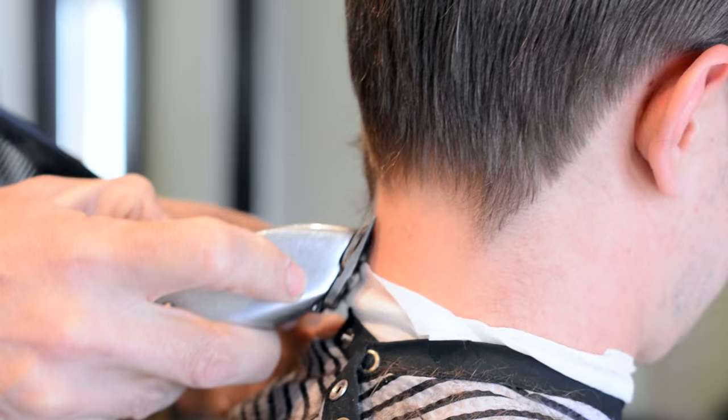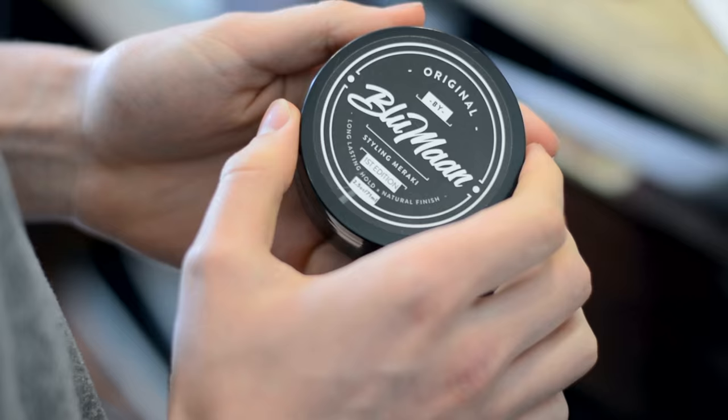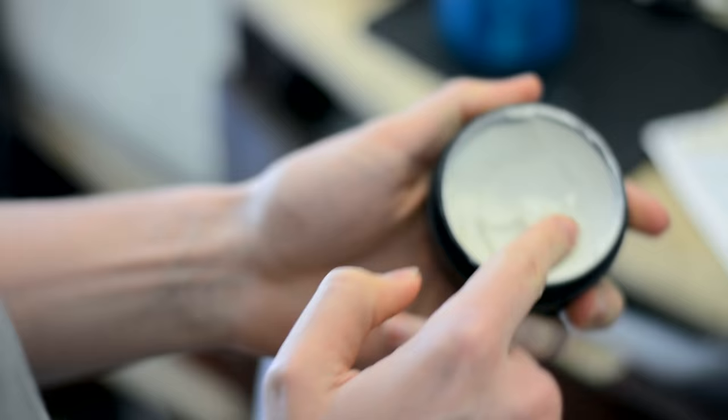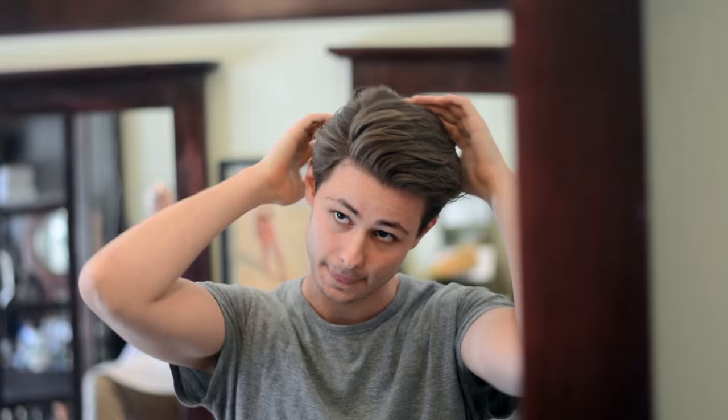Ben has been given a haircut that complements his face structure and hair texture the best. This means that he doesn't actually need to use a blow dryer with this cut. Instead, he's able to manipulate his hair with product alone. For this cut, we'll be going through with a round of original Bob Bloom. And for the second cut, I'll be showing you guys a new product.